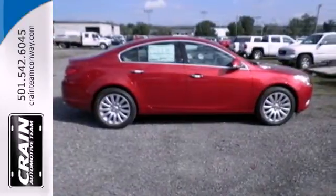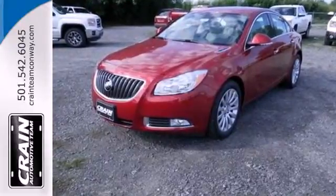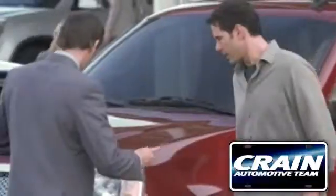You don't want to blend in, you want to stand out, and you will with the all-new 2013 Buick Regal. Visit us anytime at craneteam.com.